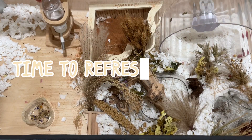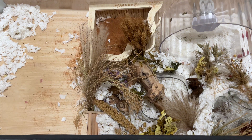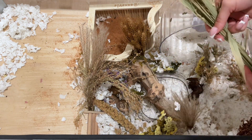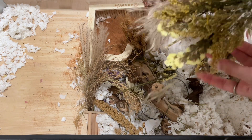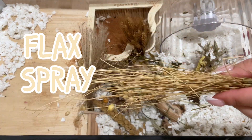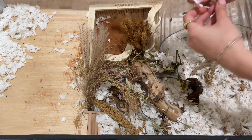Now let's get started cleaning Strudel's cage. I'm doing a deep clean here — you can see me removing the different parts of his cage so I can access the layer of bedding. Strudel loves his flax and every time I put it in, it's gone in a few days.